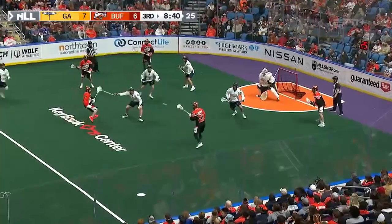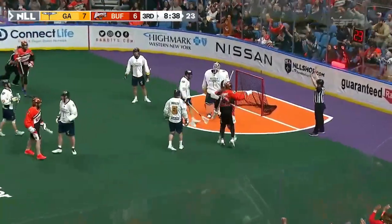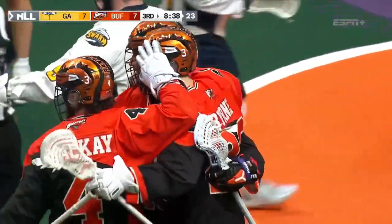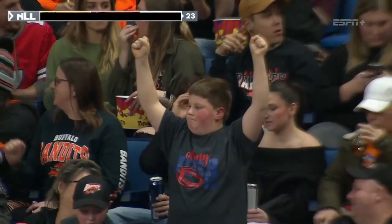Speaking of pressing, here comes the Bandits — shot, score! Joshua! One, two, three, four!